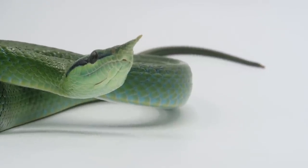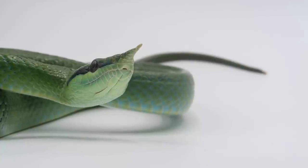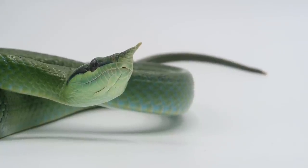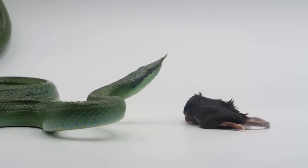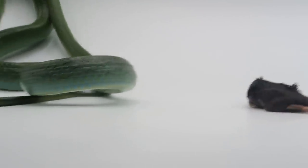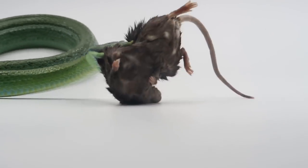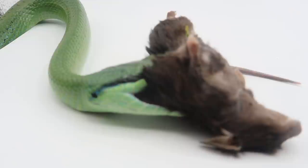Here we can see our rhino rat snake sitting still and tasting the air with her forked tongue. She's smelling and detecting heat, movement, and moisture all at once, but she won't strike — at least not yet. This species is incredibly visual and she likes to see movement before she strikes. Using a pair of tongs I lift the mouse up to get our snake's interest, and this triggers a strong feeding response.